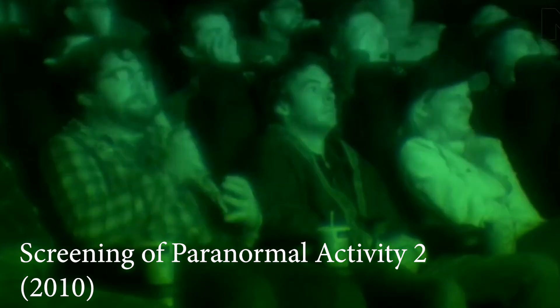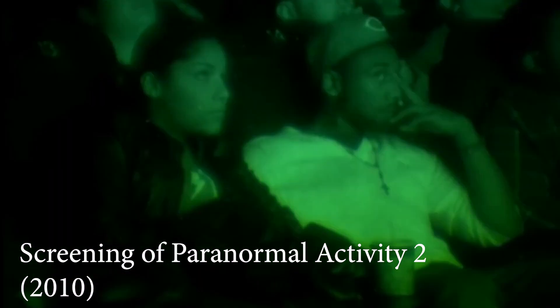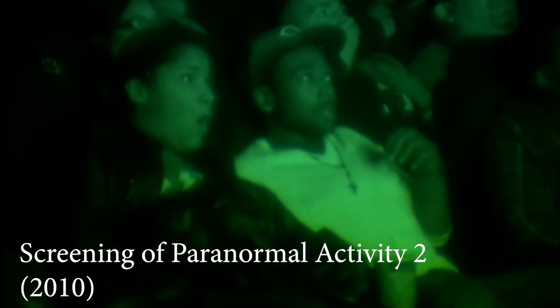The point is this: the startle response is an evolutionary defence mechanism and it's been used and abused by horror filmmakers since films were even conceived. It's called the jump scare. And while I'm not here to discuss the merits of using jump scares in horror films, I will be discussing what does make an effective jump scare, and it's all grounded in well-explored human physiology.